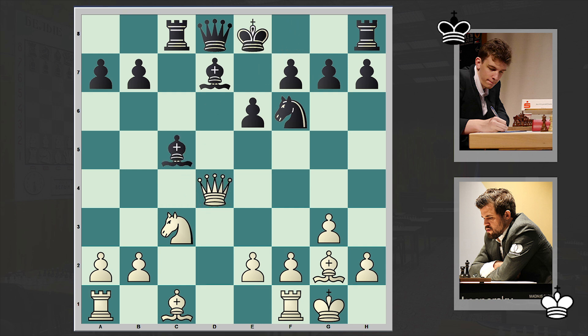An exchange on d4 followed and then Black is developing his bishop with a tempo. White is transferring his queen to the kingside from where it can put useful pressure on the opponent's kingside. This is a position which has been seen in games of Giri, Karpov, and Topalov.